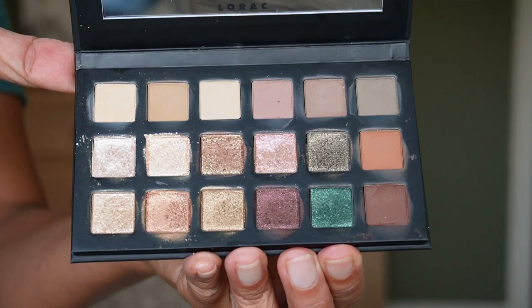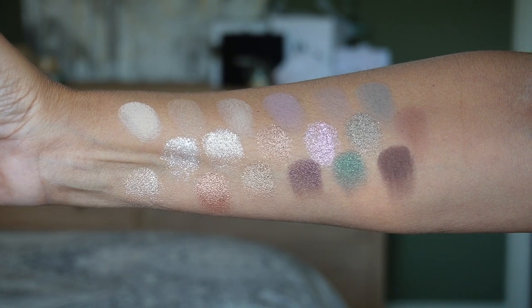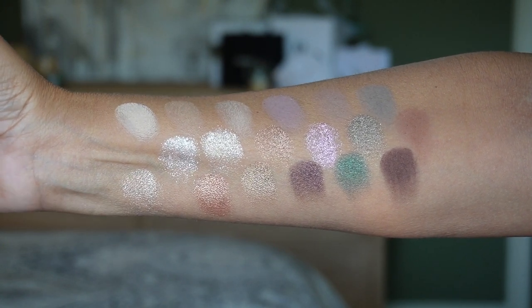One of you sent me the Lorac Fairy Tale Forest palette, and I was quite surprised by it. The shades are inspired by the forest — especially sunlight through the leaves. Beautiful color story, the shades blend nicely, good pigmentation, and a great variety. It's compact and travel-friendly with cardboard packaging. The greens are beautiful, and I used a deep burgundy with metallic golds, copper, and bronze. Thank you so much for sending this to me.